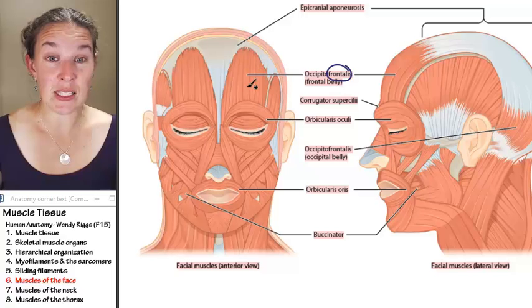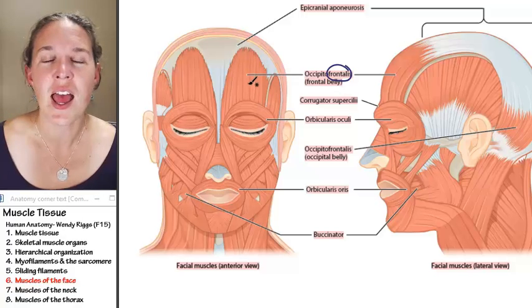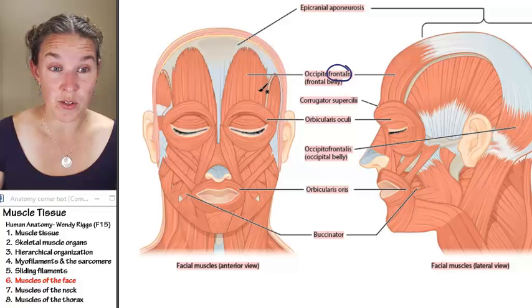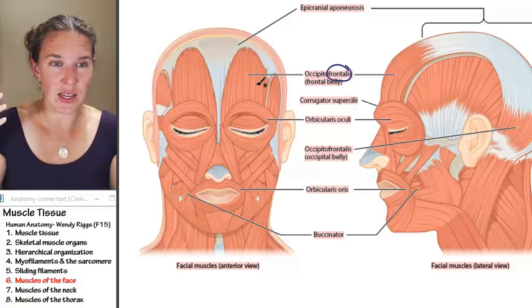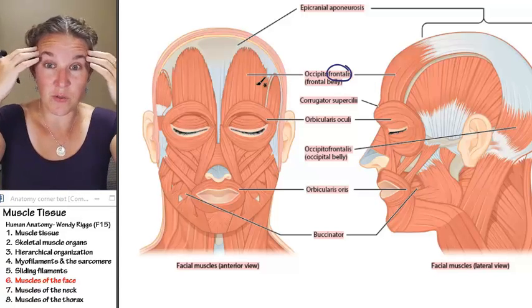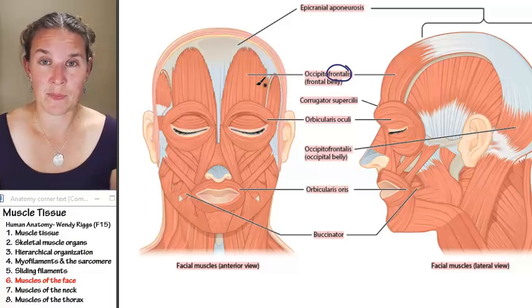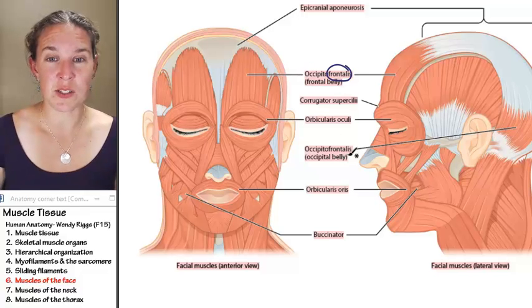It raises your eyebrows — that's the frontalis muscle right here. It makes these lovely little wrinkles, and people don't want those wrinkles when they raise their eyebrows, so they put in Botox. What would happen if the occipitofrontalis muscle was actually paralyzed by Botox toxin? Humans are so weird.